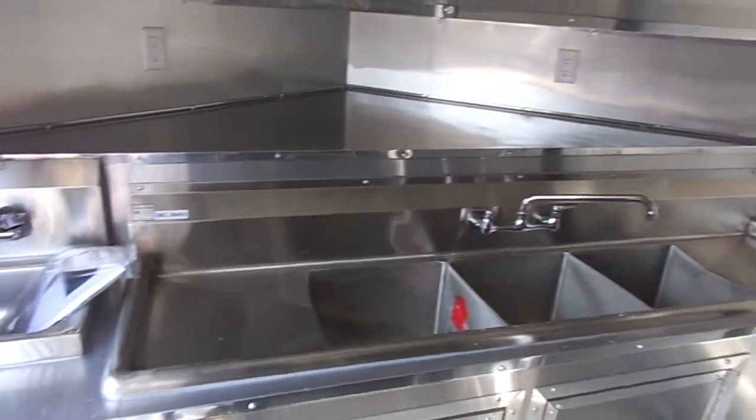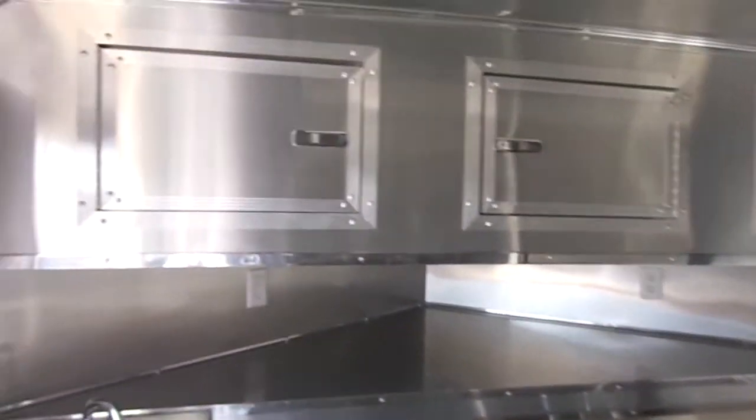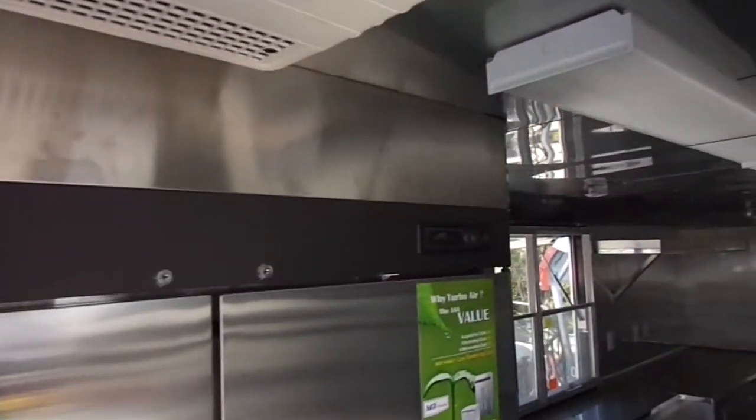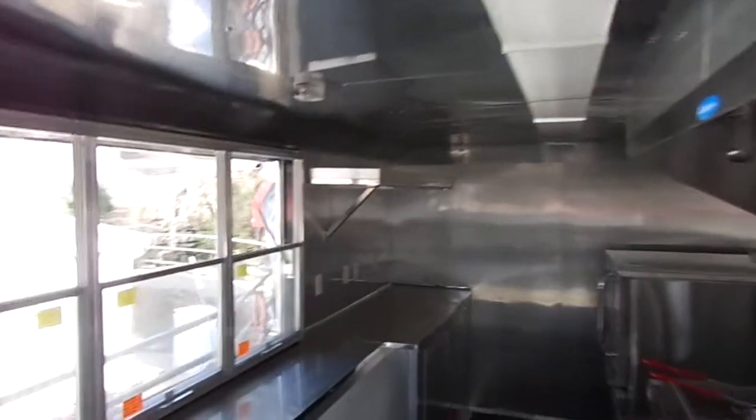I'm going to show you what I'm going to show you. We have the black ATP on the floor, we have our countertop,